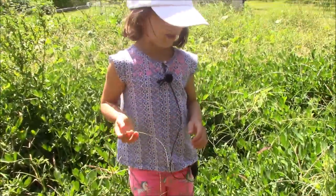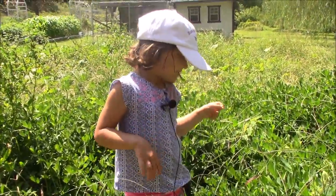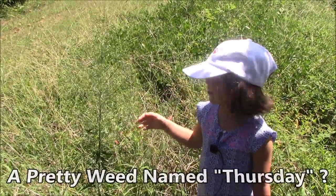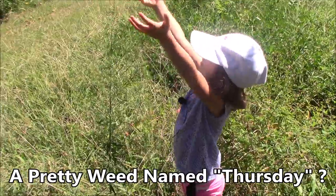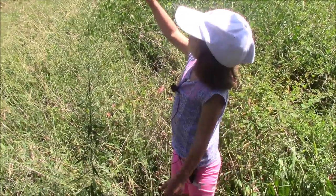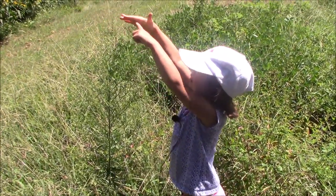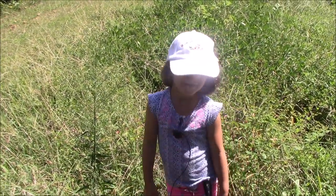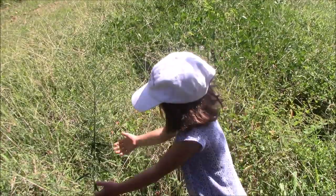Yeah, my pretty flower — it's gonna grow big, yep. It's gonna be — people, how big is it gonna be? This tall, look up there! All righty, we'll go find another one.